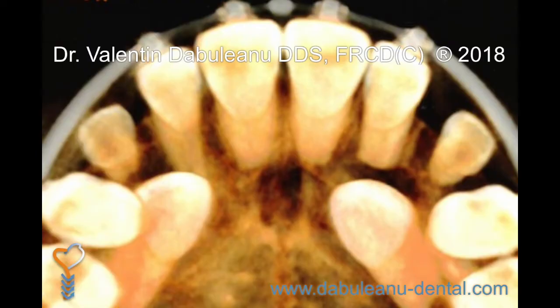Surgical exposure followed by orthodontics to bring the previously impacted tooth into proper alignment is the recommended treatment. In many cases, a cone beam CT scan will provide information on the precise location of the impacted tooth, as well as its proximity to neighboring teeth.